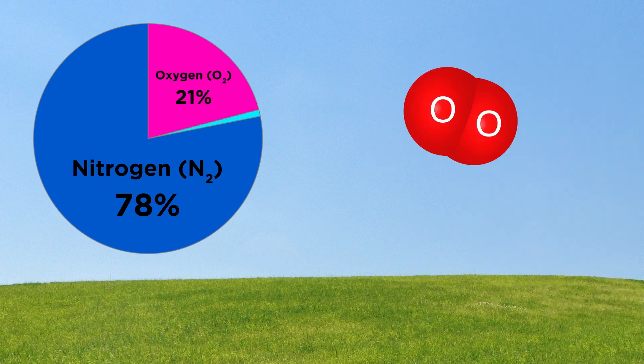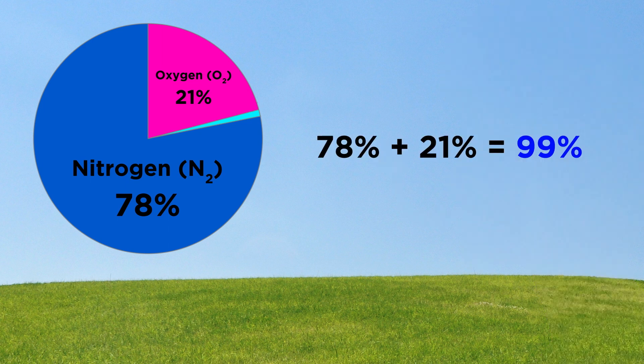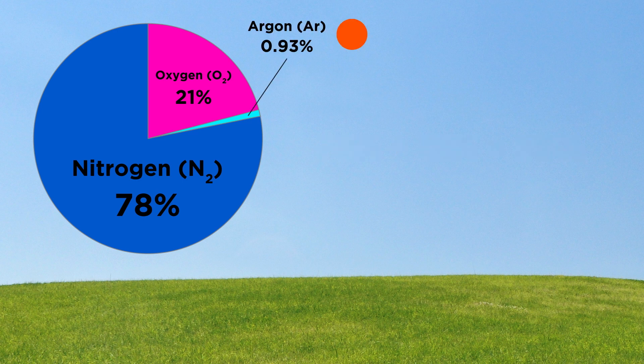Then the next most abundant component is oxygen. That makes up about 21% of the atmosphere, and that's the stuff we actually breathe. We can't live for more than a few minutes without oxygen, making this the single most important substance to our survival. So we are already up to around 99%, which means that only 1% of the air around us is made up of substances other than nitrogen and oxygen. Most of that 1% is made up of argon, a monoatomic noble gas, which is also basically inert and doesn't do much.